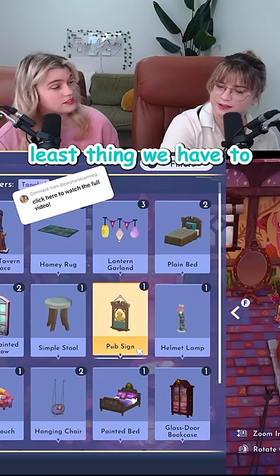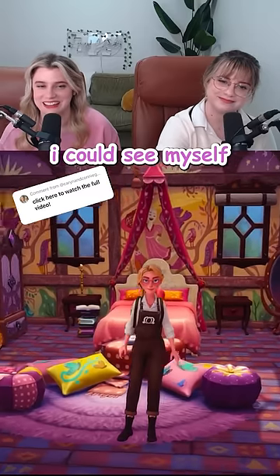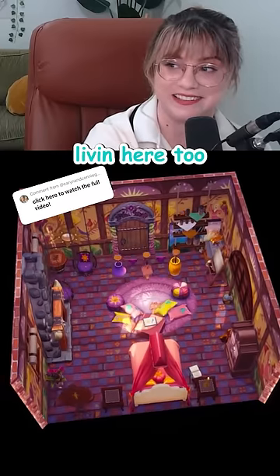And the last but certainly not least thing we have to add are the lanterns! Oh, I can see myself living here. I can see you living here too.